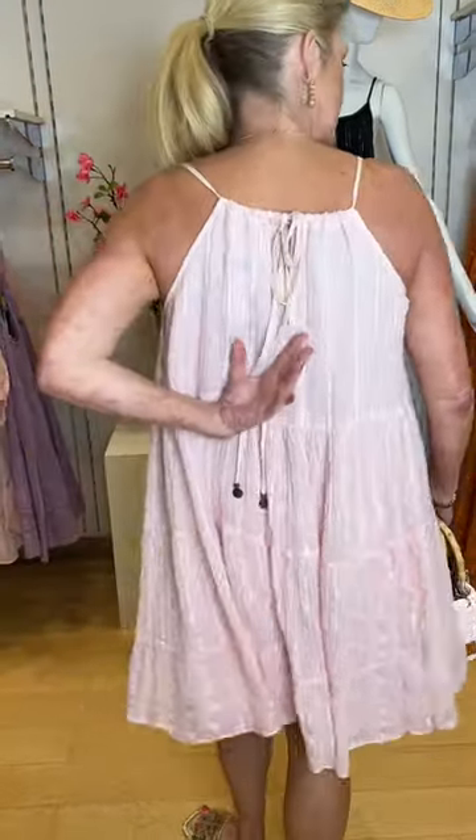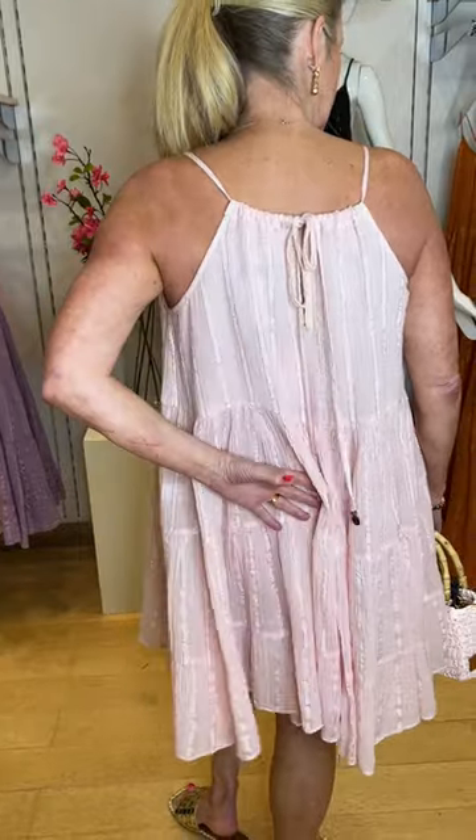If you'd like a strappy short one, this is a fabulous option. I love the neckline — it's a scoop neckline with straps and adjustable ties to the back. It's got a lot of fabric in it, finishes just above the knee, and it has these lovely ties down the back. It's such a pretty, feminine thing.